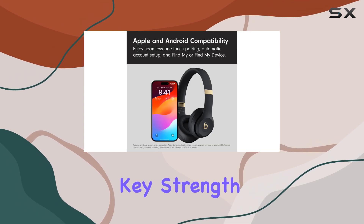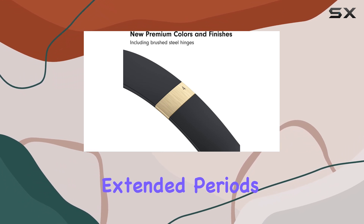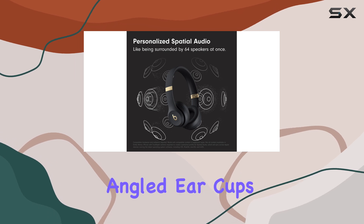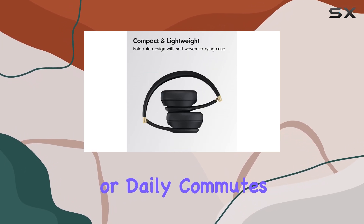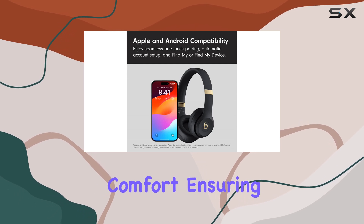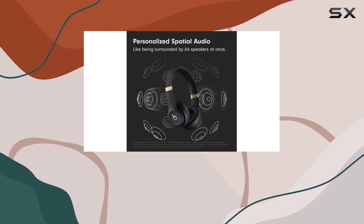Comfort is a key strength of the Solo 4. The ultralight ergonomic design ensures these headphones can be worn for extended periods without fatigue. The flex grip headband and ergonomically angled ear cups provide a secure and comfortable fit, making them ideal for long listening sessions or daily commutes. The ultra plush ear cushions add to the overall comfort, ensuring a soft and durable surface that reduces pressure and provides an excellent seal for noise isolation.